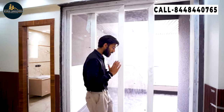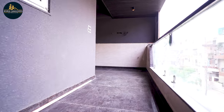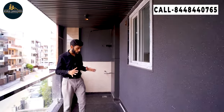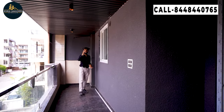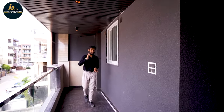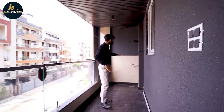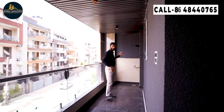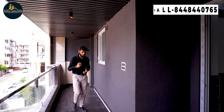Now we are here at our attached balcony. You can see that our balcony is very beautiful. We have sealed the ceiling here with very beautiful texture paint. You can also see that we have provided a washing area in the balcony. Now we will go to our second bedroom.